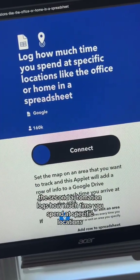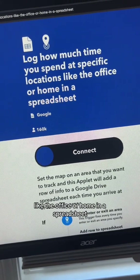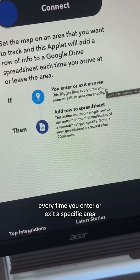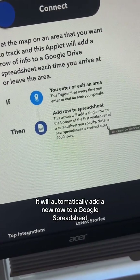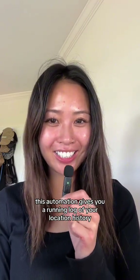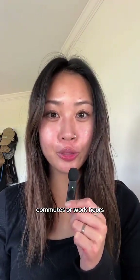The second automation logs how much time you spend at specific locations, like the office or home, in a spreadsheet. Every time you enter or exit a specific area, it will automatically add a new row to a Google spreadsheet. This gives you a running log of your location history — great for tracking routines, commutes, or work hours.